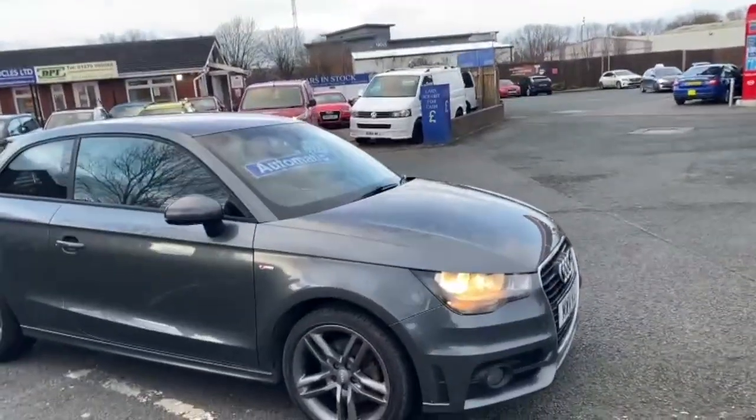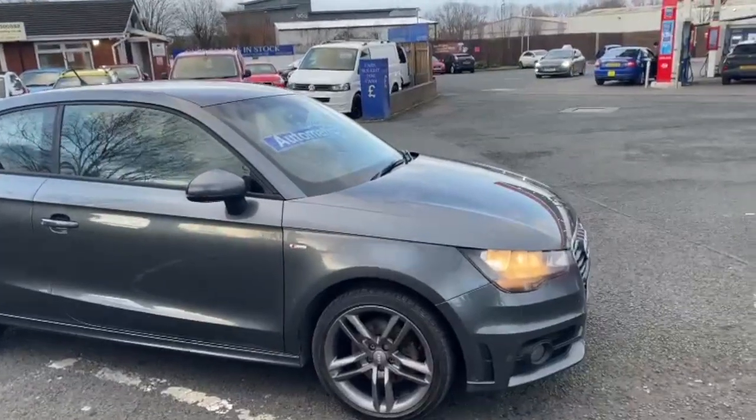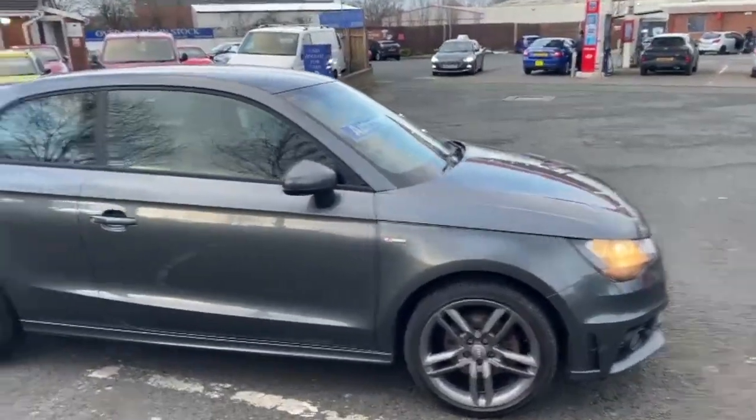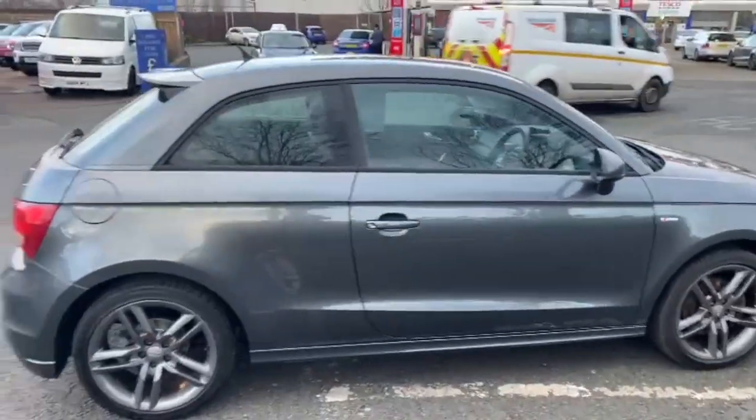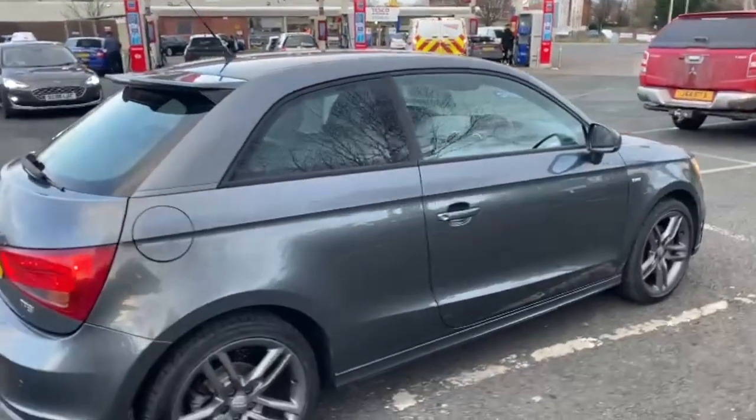Good afternoon everybody, it's Andy from Advantage Vehicles in Coon. Just going to walk you around this new arrival, which is a lovely 11 plate Audi A1 automatic with 114,532 miles on the clock.